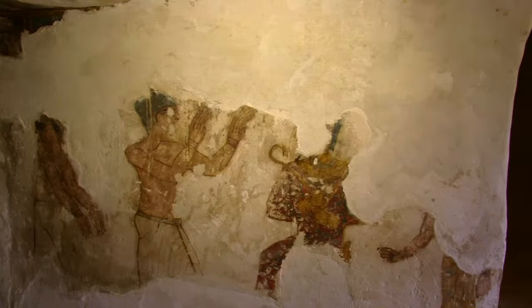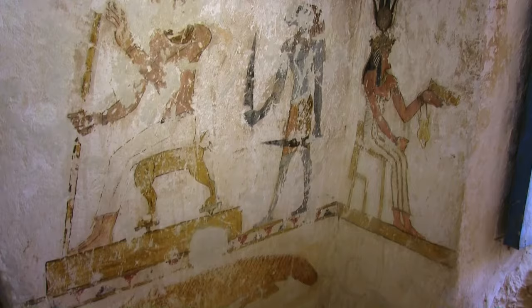And here's something unique — the tomb of the crocodile, which ironically includes a painting of a crocodile.